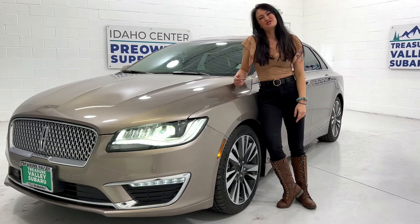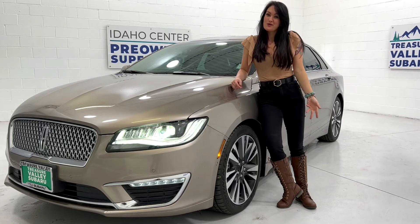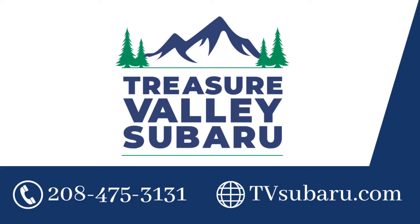To learn more, come on down to Treasure Valley Subaru, just 17 minutes from downtown Boise off the connector, or you can visit us at tvsubaru.com.